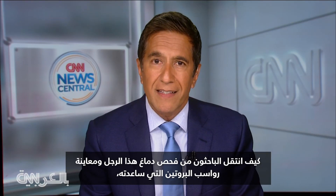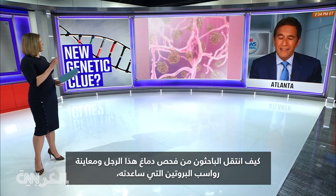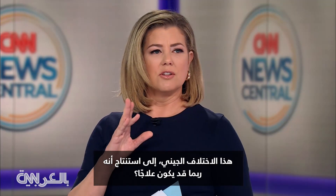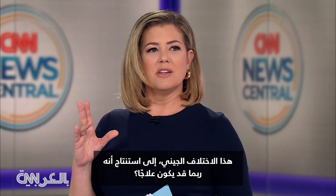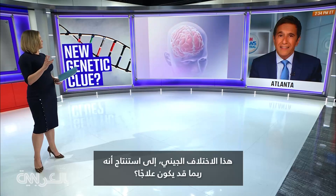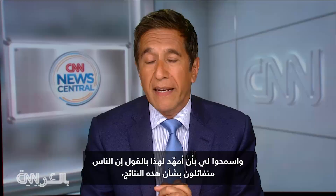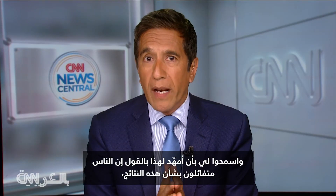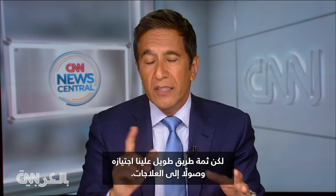So how do researchers go from looking at this man's brain, seeing these protein deposits and this genetic difference, and take that perhaps into some sort of treatment? That is the question, and let me just preface by saying people are quite optimistic about these findings, but there's a long way to go from this to treatments.